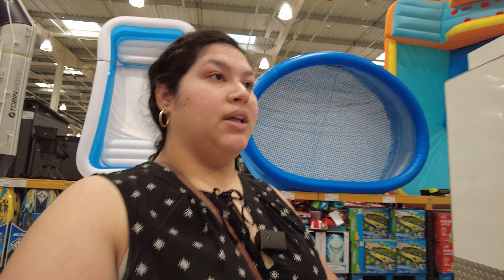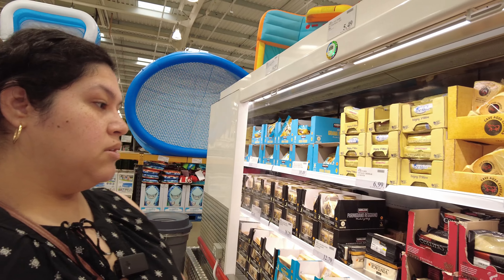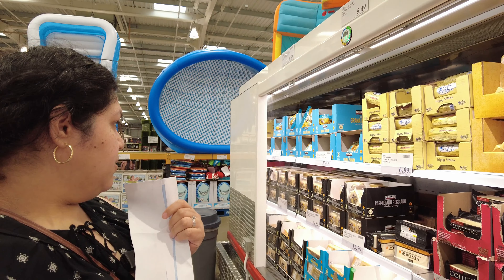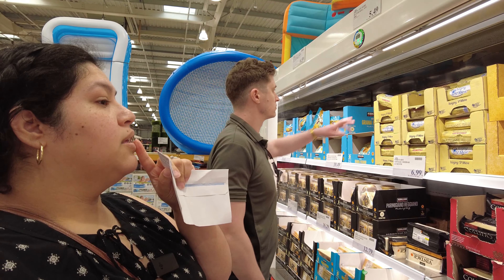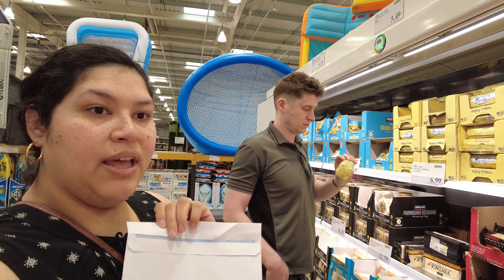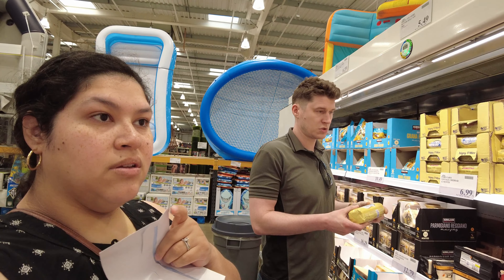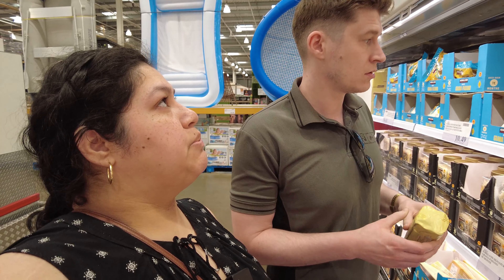Megan wanted me to look at the butter. Let's see how much it's going to cost. Do you see unsalted butter, or is it just cheese? Unsalted butter — oh my god, they only have the famous one. Maybe they have more butter somewhere else. That's French butter, that's why it's so expensive.